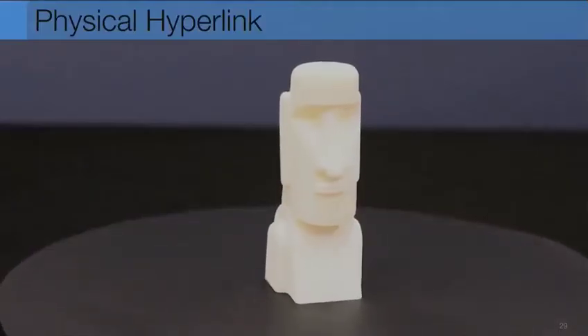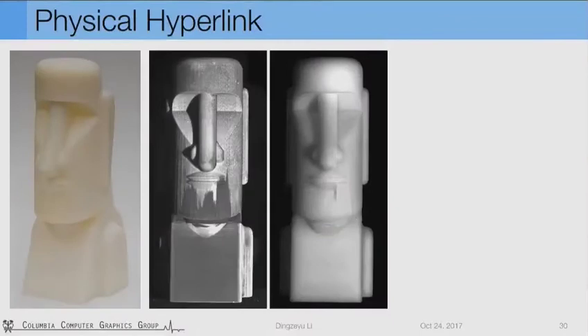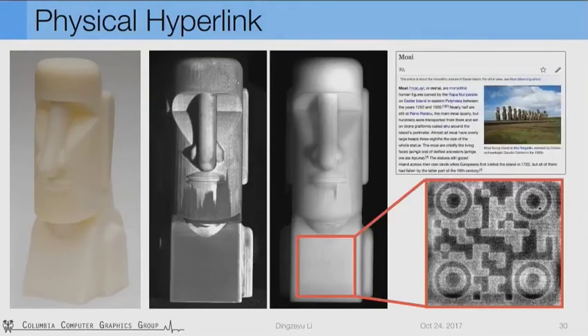Taking this one step further, AirCode tags can also be used to create hyperlinks between physical designs and digital information. In the global component image of this statue piece, AirCode embeds a hyperlink to the corresponding Wikipedia page. We envision that this connection between physical and digital world can be further explored to embed, for example, copyright information, authenticity verification, or even convey affordance for functional objects.